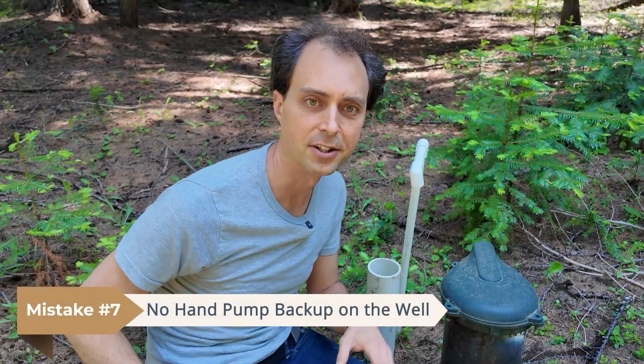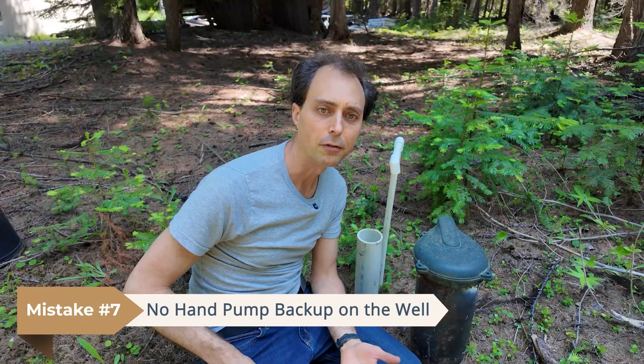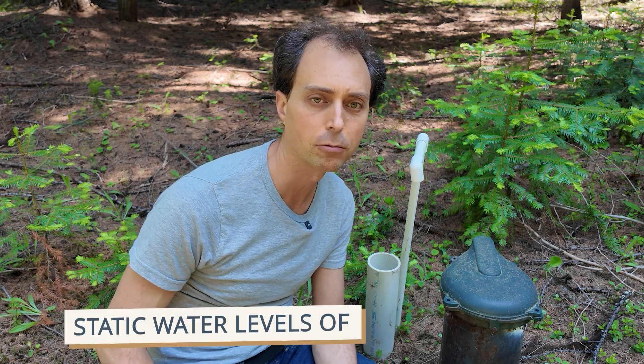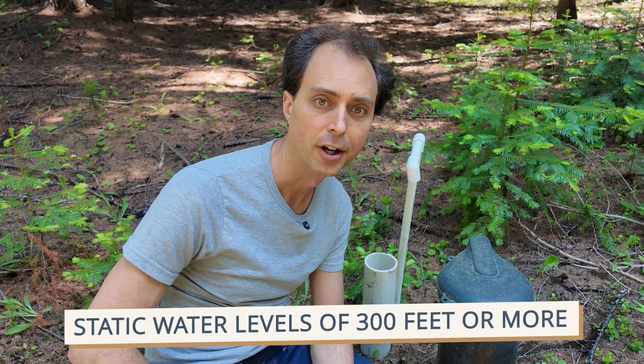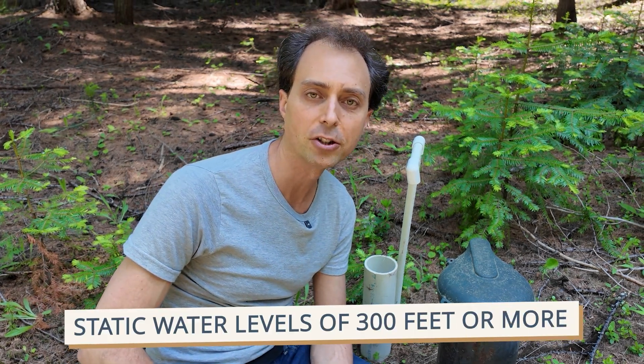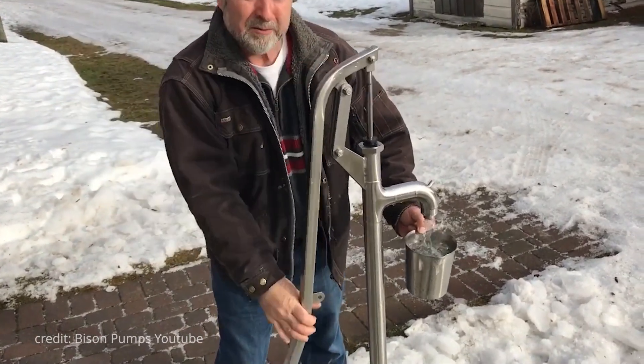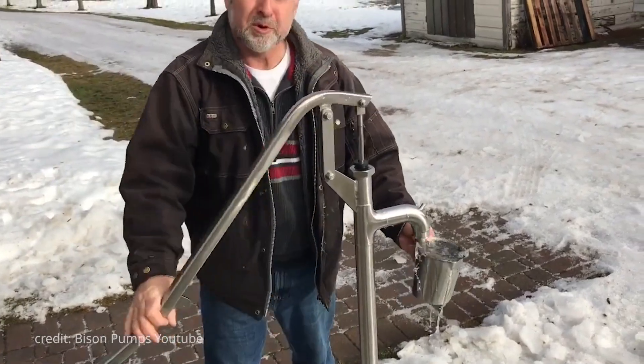Number seven is no hand pump on the well. Even if you have a backup power system, every well should have a non-electric backup — and yes, that means a hand pump. Most people think their well is too deep, but modern hand pumps can handle static water levels of 300 feet or more, meaning even deep wells are often good candidates. A hand pump gives you peace of mind: it's low-tech, reliable, and there when everything else fails. If your system ever truly goes down, you'll thank yourself.